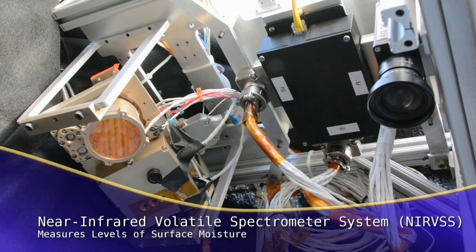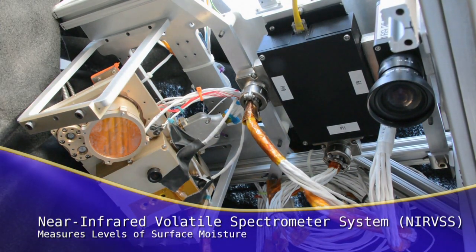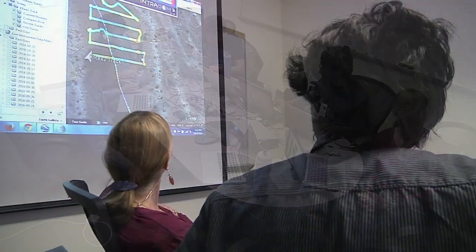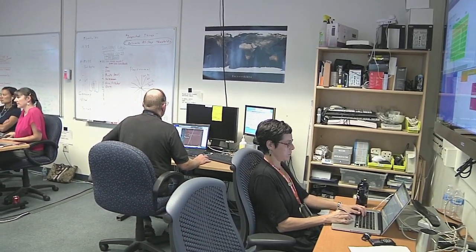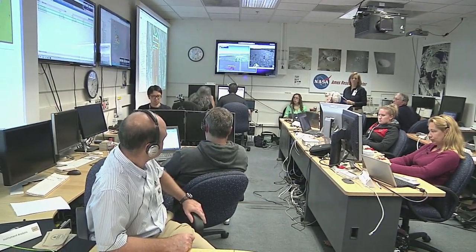The second instrument was the near-infrared volatile spectrometer system known as NERVIS. NERVIS measures light reflections from soil samples and was used to help calculate the amount of soil moisture. Data from the two instruments helped scientists select locations where samples were collected for analysis.